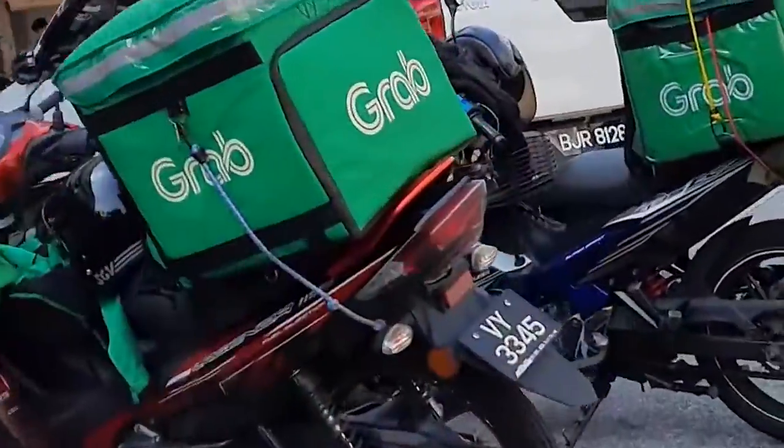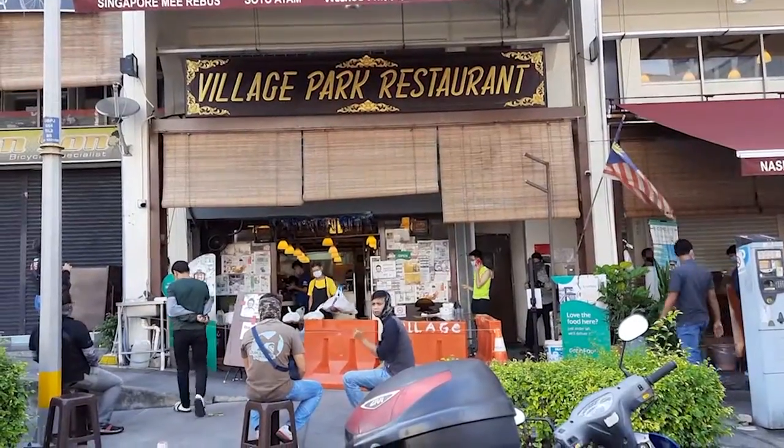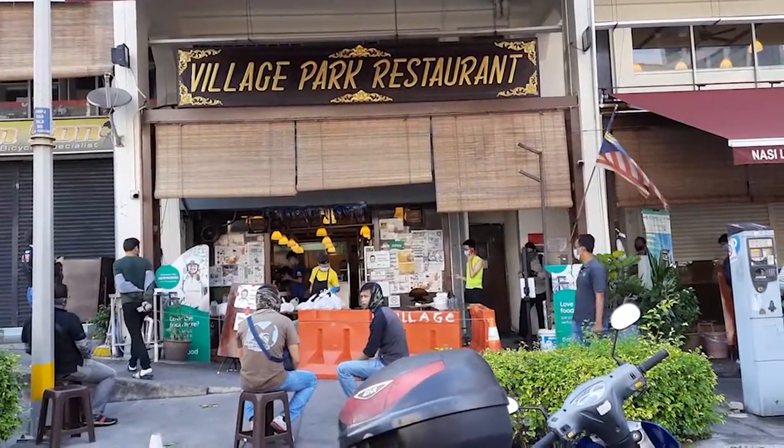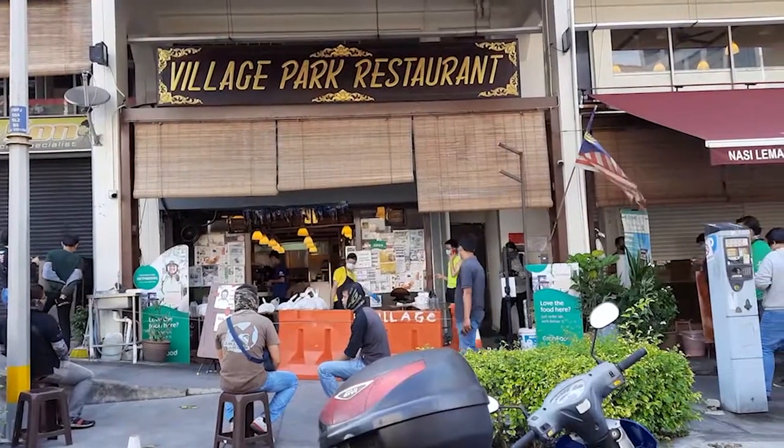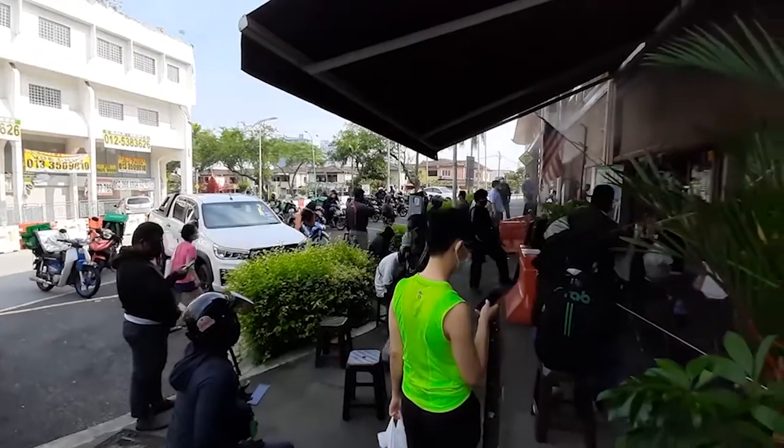I'm going to visit by Grab Motorcycle. This is a very busy restaurant. Actually, I was going to order via Grab, but it was temporarily closed. There is an option to keep the Grab temporarily closed.